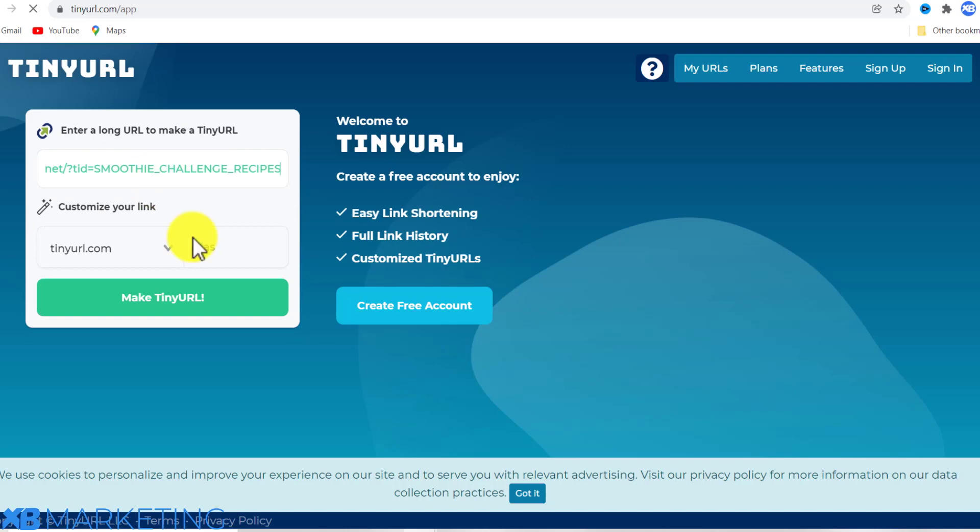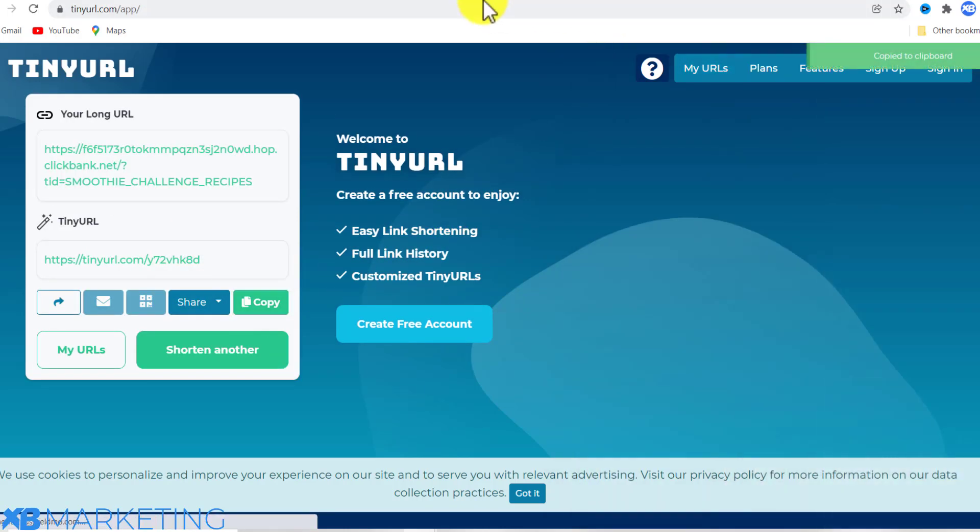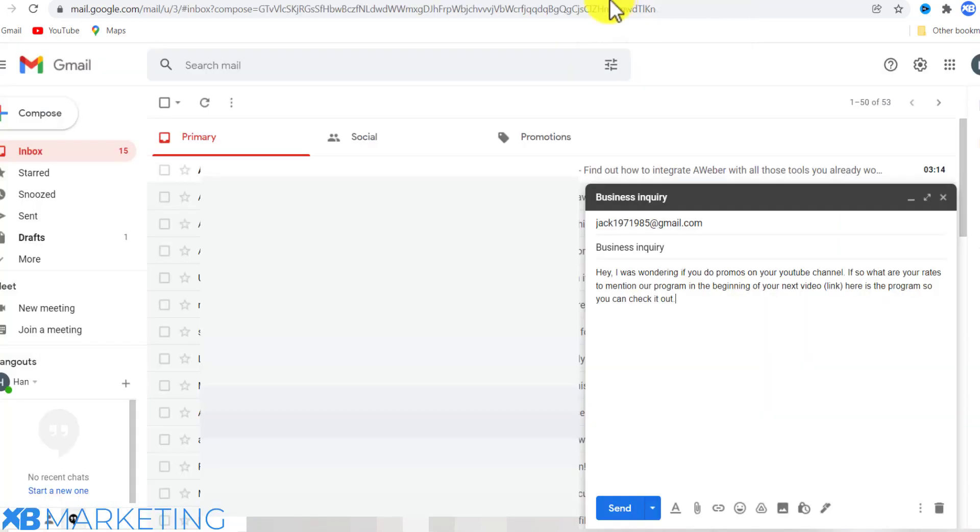Next, go to TinyURL and paste in your affiliate link to shorten it. You can also make a landing page if you want, but you can get away with using TinyURL. Then go back to your email, paste in the shortened link, and send the message.